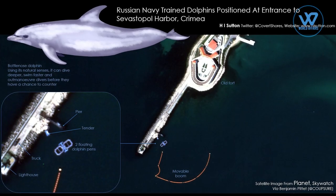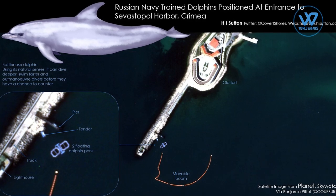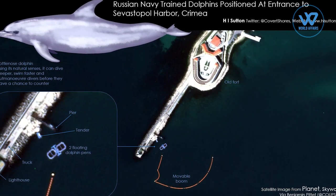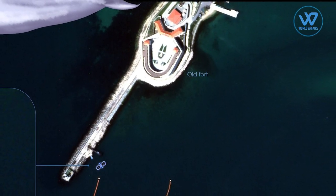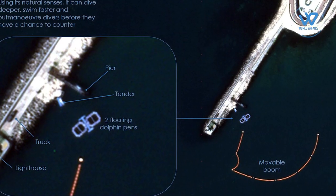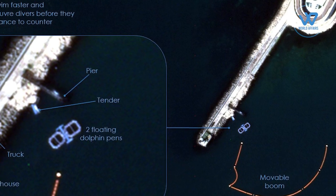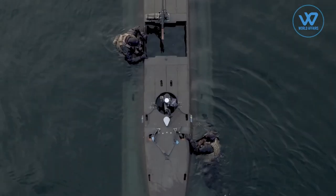According to a new satellite image analysis, Russia has deployed trained military dolphins at its Black Sea naval base, possibly to protect its fleet from an underwater attack. The images, released by Maxar Technologies, show the Russian Navy's dolphins swimming at the entrance to the Crimean port of Sevastopol, alert to the presence of an enemy. They would counter Ukrainian Navy divers who might try to sabotage Russian warships at the port during the ongoing conflict.